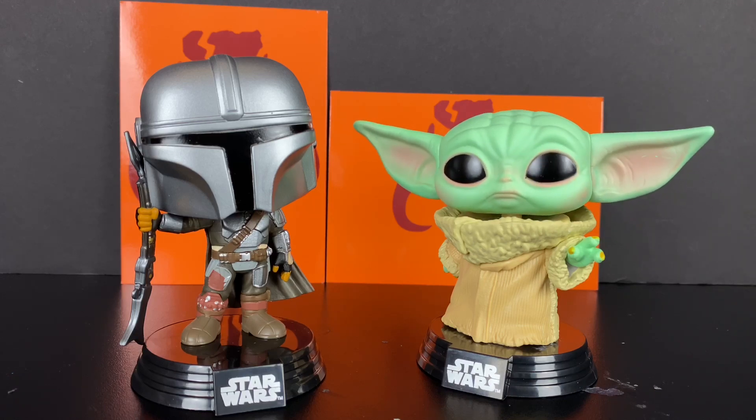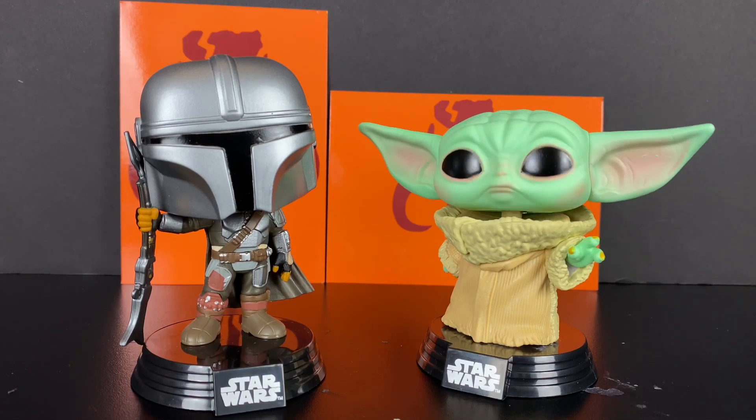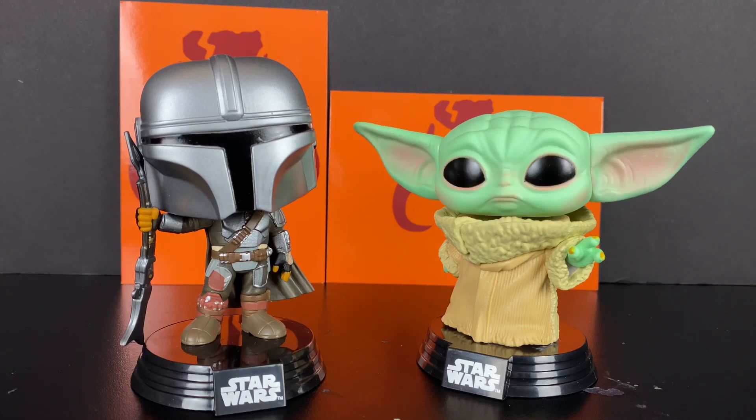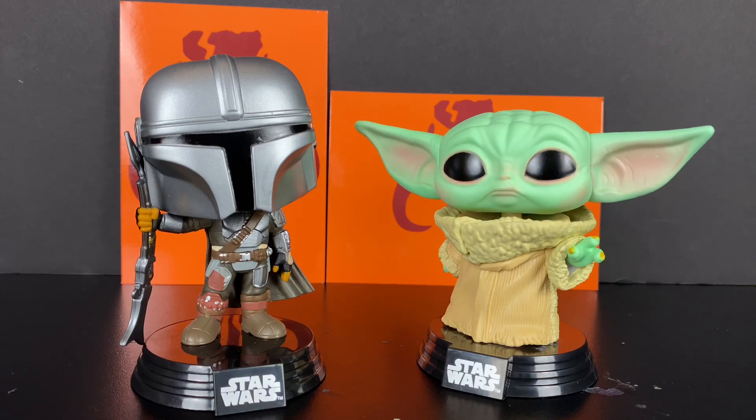What do you guys think about these pops? Are you guys going to collect them? Do you guys like them? Please leave all your comments in the comments below. Thank you again for liking, subscribing, sharing my videos, and watching them. It really means a lot to me that this channel has grown and you guys are helping to support what I do here. Hope you guys are staying safe out there and I'll see you guys on the next video review.